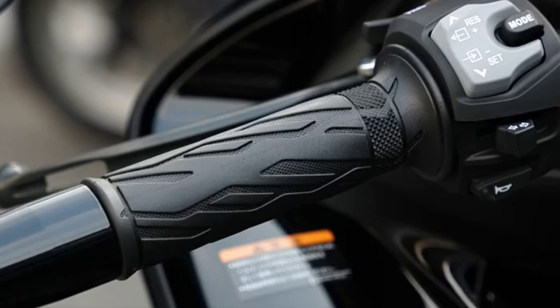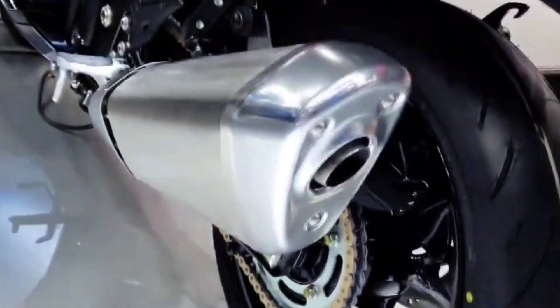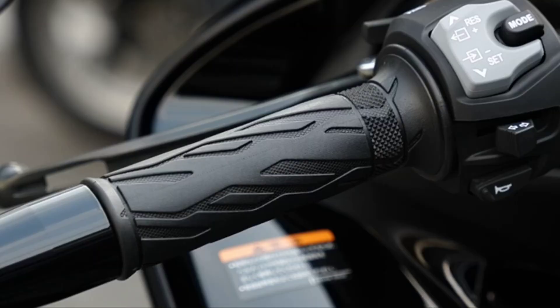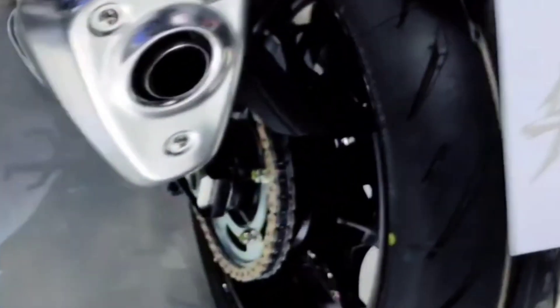The Hayabusa's twin-spar aluminum frame and rocker arm incorporate aluminum castings along with extruded aluminum sections that provide just the right amount of flex and strength to the overall rigid alloy frame structure. At 1.5 pounds (700 grams) lighter than previous generation parts, the redesigned subframe is made of longer rectangular steel tubing for greater load bearing capacity.